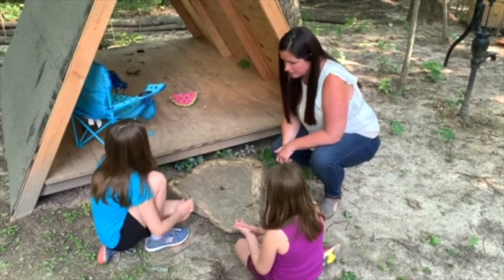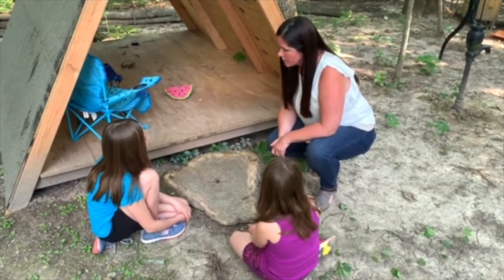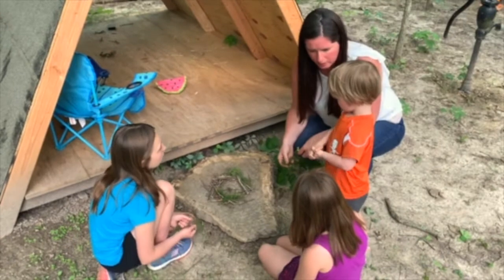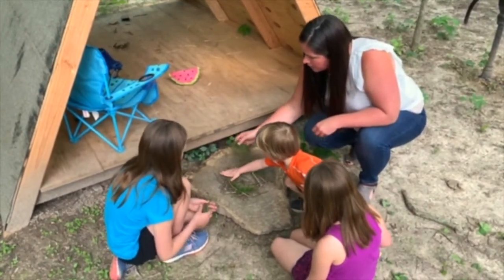Let's start building the nest. What shape are bird's nests? Sometimes square and circle. Let's put down some sticks and start building it. Do you want to help? You want to put that there? Okay. Put the grass in — good job!